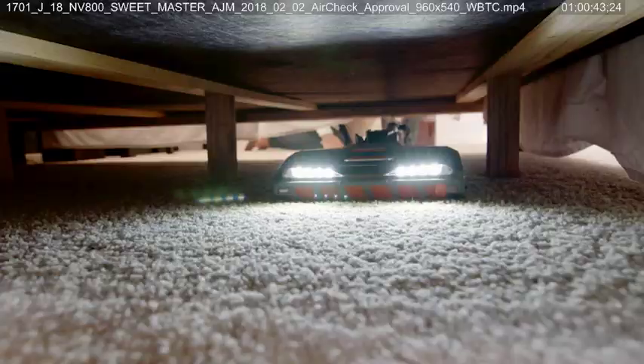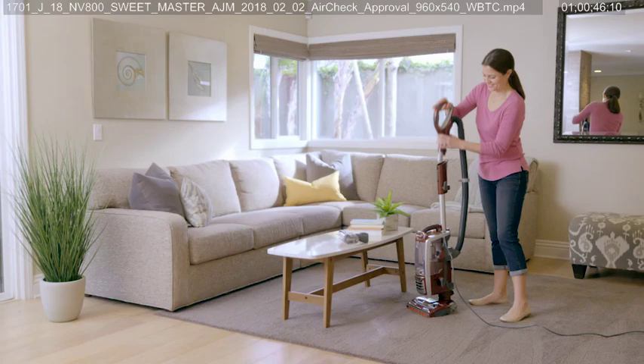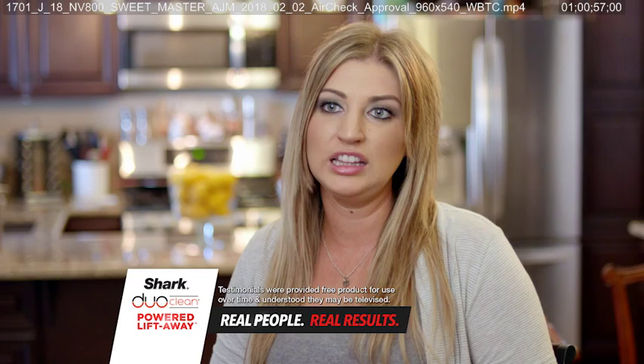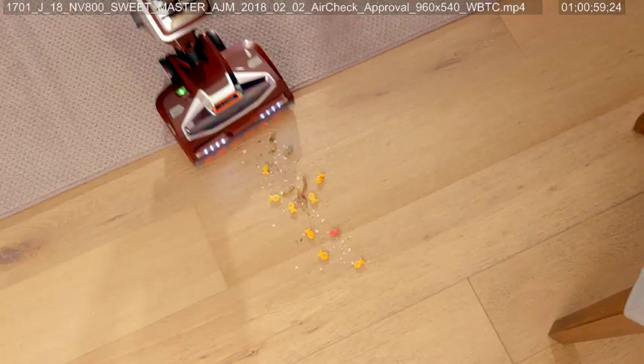With powered Liftaway technology to bring deep cleaning performance to places almost too difficult to reach. It's just unlike any vacuum I've ever had — I've been able to get to places I've never been able to get to before. Plus the ability to transform into a convenient handheld for fast and nearly effortless cleaning from floor to ceiling.